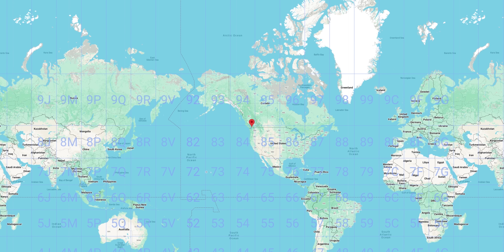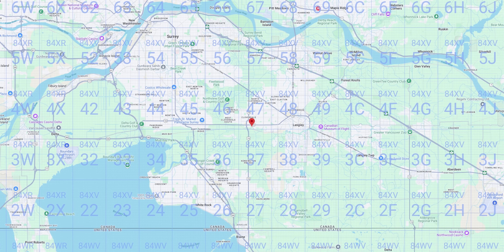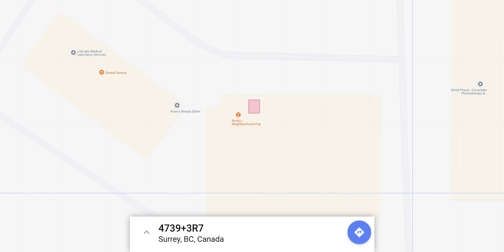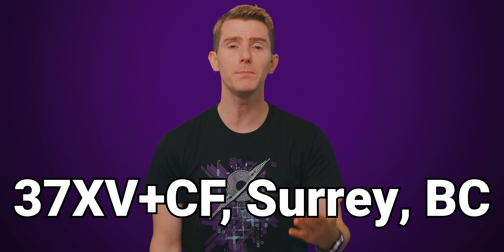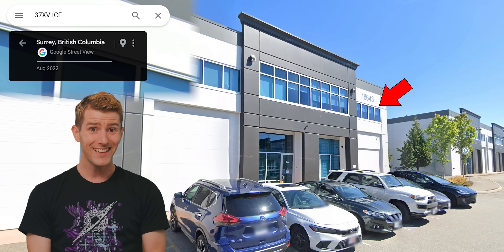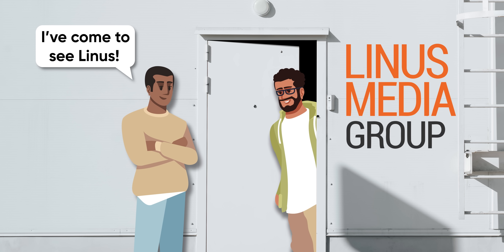The system divides the world into blocks of 20 degrees latitude by 20 degrees longitude, then it divides those blocks up multiple times over, keeping a 20 by 20 grid each time, eventually getting down to a block that is only three and a half meters wide on average — small enough to indicate something like an individual business in a strip mall. An algorithm translates this block into a code of 11 characters, which can be further shortened by lopping off the first few characters and then appending a location to it, such as 37XV+CF Surrey BC, which happens to be the studio I'm standing in right now. That is a heck of a lot easier than using raw coordinates if you're trying to find us — which of course you aren't, because we don't do impromptu tours.